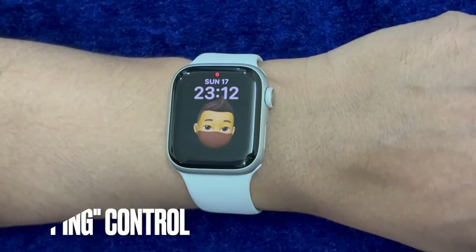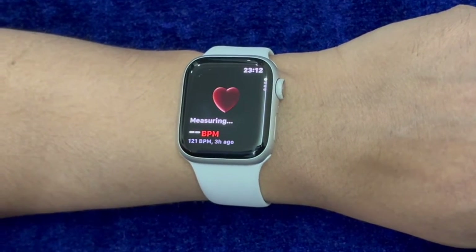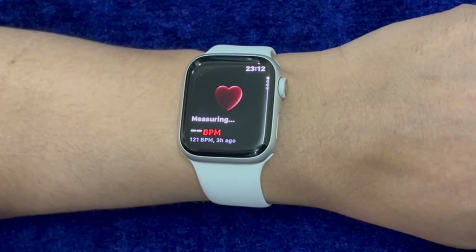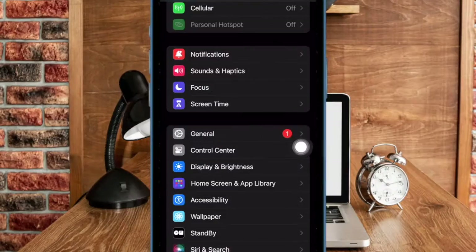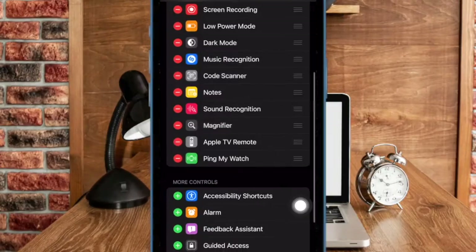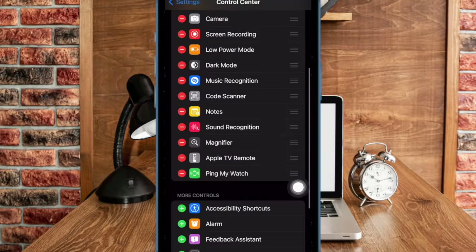For some Apple Watch users, removing the Ping My Watch shortcut and re-adding it did the trick. Hence, we will give this effective solution a chance as well. To do so, open the Settings app on your iPhone and select Control Center. Then tap on the red minus button to the left of Ping My Watch, then reboot your iOS device. After the device has restarted, go back to the Control Center section and hit the plus button to the left of Ping My Watch to add it to the Control Center.